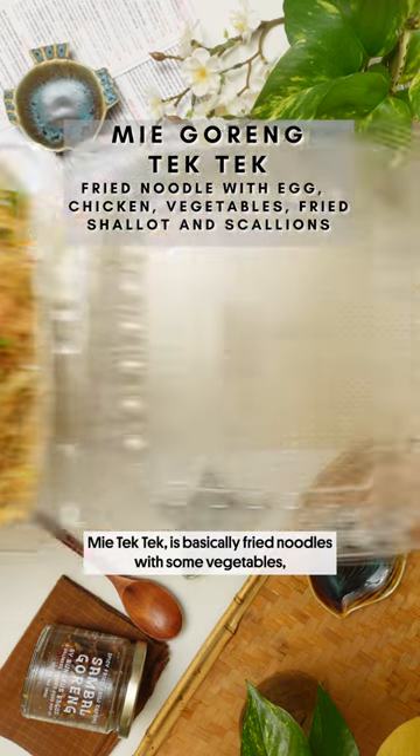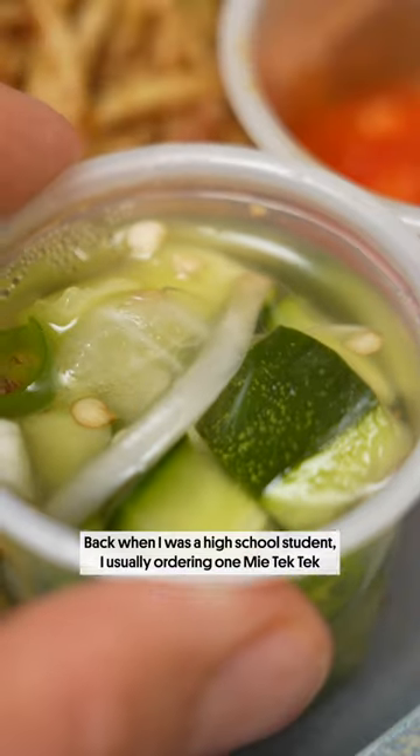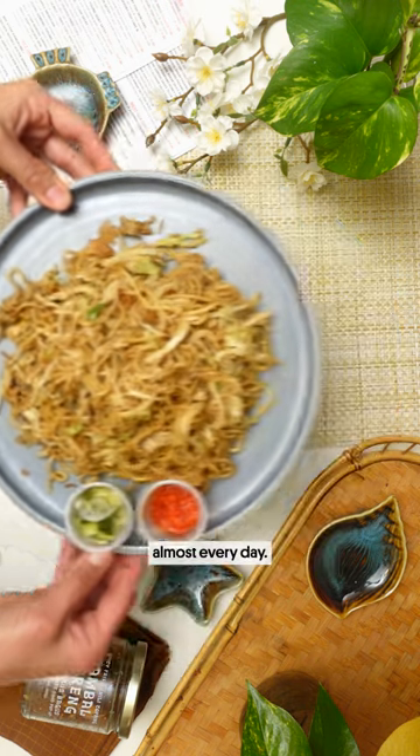Mie tek tek is basically fried noodles with some vegetables, chili peppers, and sweet soy sauce. Back when I was a high school student, I was usually ordering one mie tek tek almost every day.